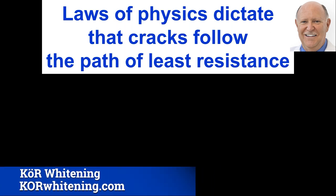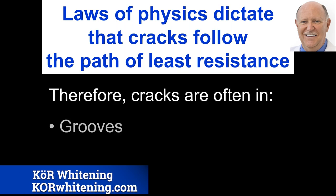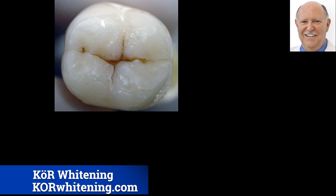The laws of physics dictate that cracks will follow the path of least resistance. That means cracks are almost always going to be in grooves of teeth and at the margins of restorations — meaning they're going to be hiding from your view. You won't see them; you certainly can't see them on radiographs. So how are you going to know they're there? You're not going to know.